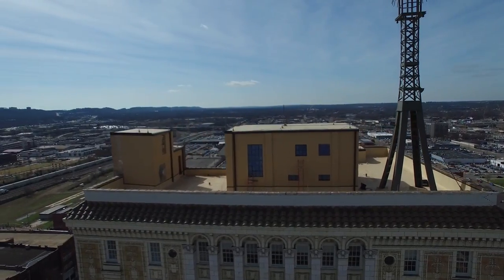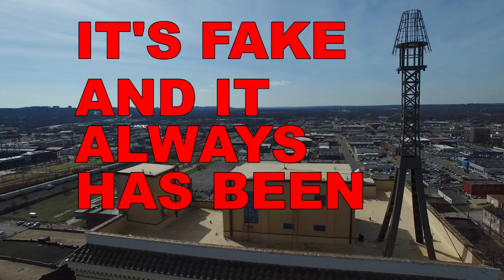But here's something those people won't tell you because most of them don't know — it's fake and it always has been. So let's rewrite some Birmingham history.